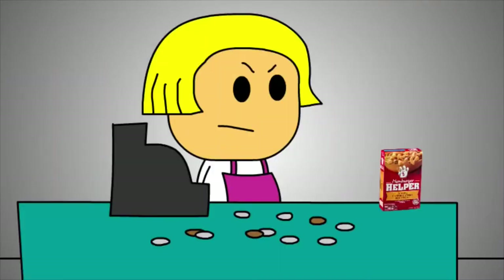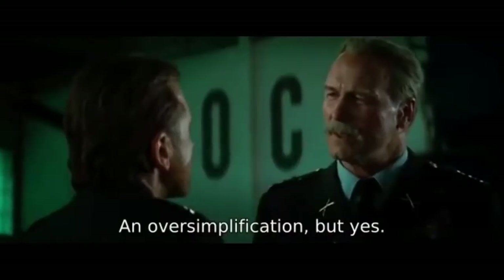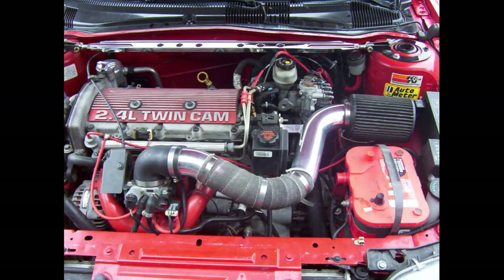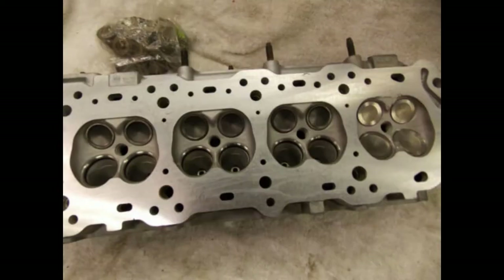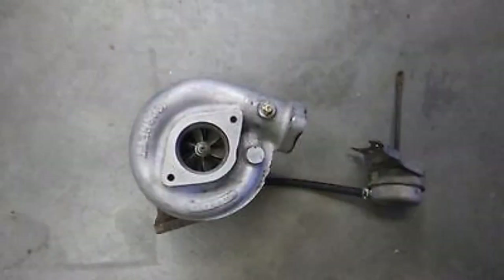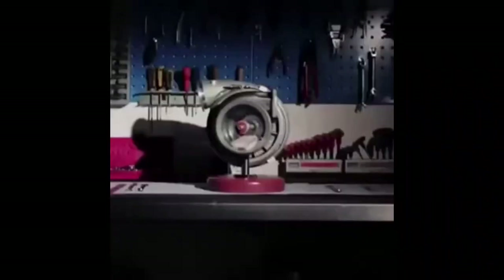We were all pretty broke at the time, so I donated a Thunderbird Turbo Coupe turbo that I had laying around for the cause. In my ridiculous oversimplification of how to properly size a turbo, I assumed if a turbo worked on a 2.3L Ford, it should work on a 2.4L Pontiac. The thing I failed to realize was the 2.3L Ford was an 8-valve and the 2.4L Pontiac was a 16-valve, which resulted in the tiny Turbo Coupe IHI turbo — which I thought was a T3 — reaching full boost at 2500 RPM.